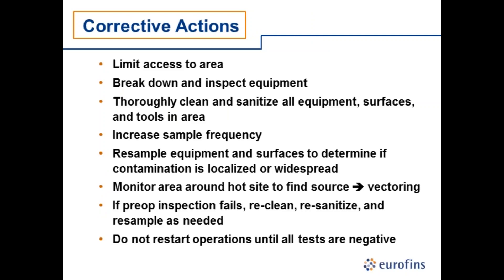Corrective action recommendations: limit access to the area by putting physical barriers around known hot spots — use crime tape, physical barriers, or traffic cones — so you don't track the contaminant throughout the facility. Break down and inspect suspect equipment. Thoroughly clean and sanitize all equipment and tools used in that area. Do increased investigative monitoring to confirm you've brought the hot spot back under control. Conduct vector monitoring all around the hot spot to find the source. If your pre-op inspection fails, don't start production — reclean, resanitize, and resample as needed.